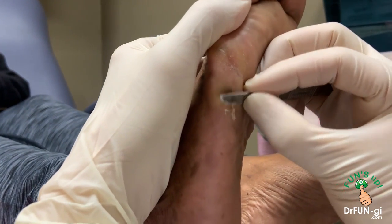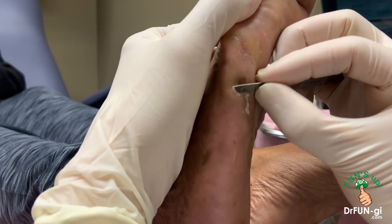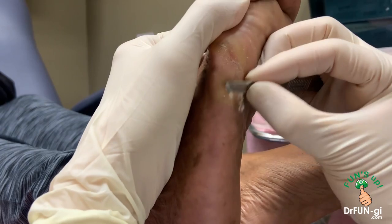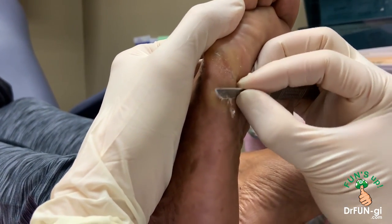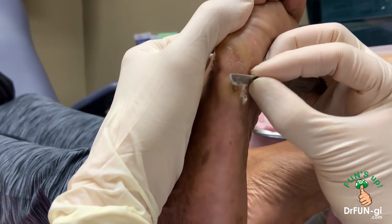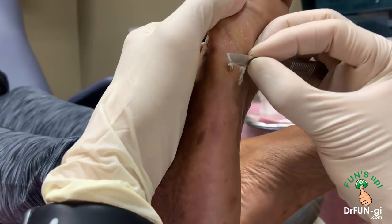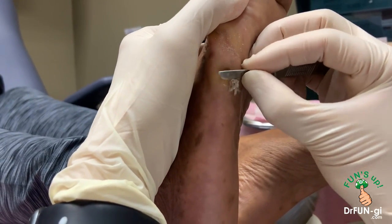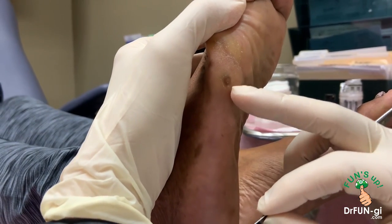We have a quarter million sweat glands on the bottom of both feet. If you form a little callus, the sweat cannot come through, it goes inward, and it becomes hard like a little rock. People always come in and tell me they feel like they're walking on a rock — which is exactly what it feels like. Very painful.